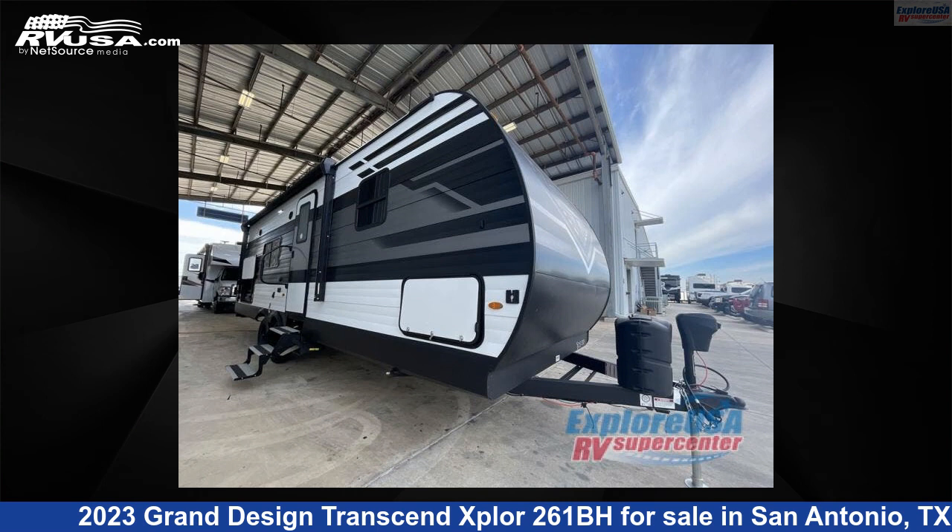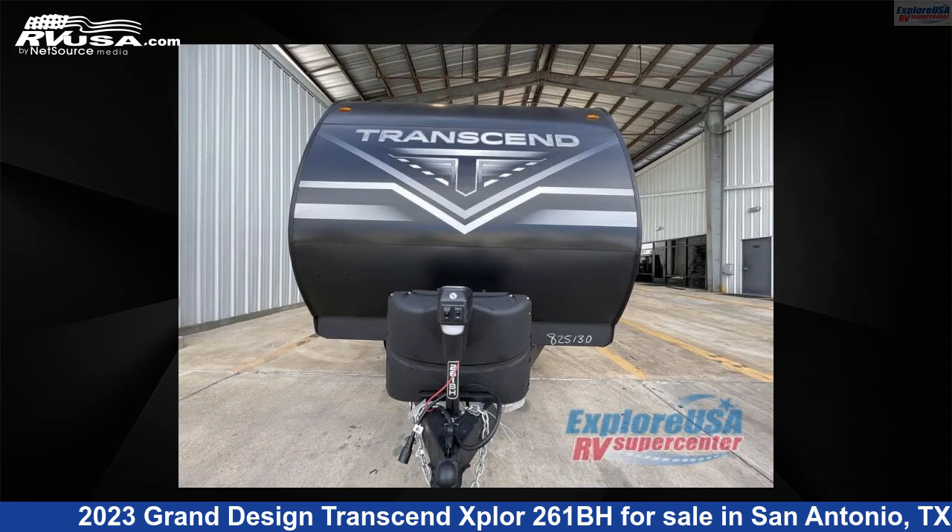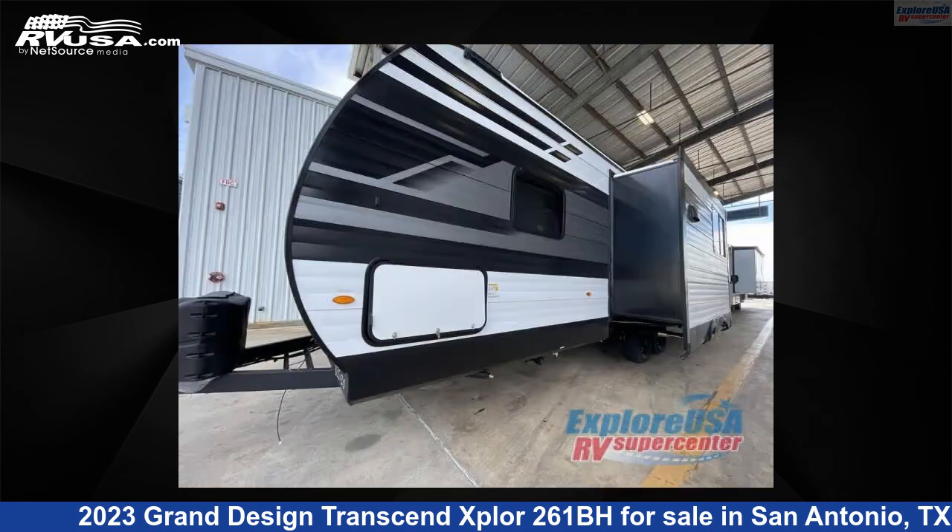This 2023 Grand Design Transcend Explore 261BH is a travel trailer RV. It is located in San Antonio, Texas, 78227 and is offered for sale by Explore USA RV Supercenter, San Antonio, Texas.